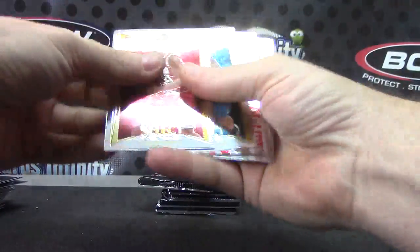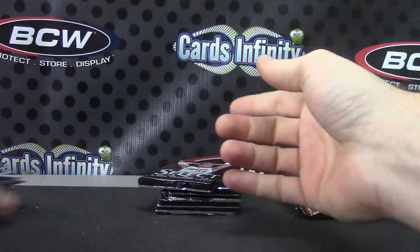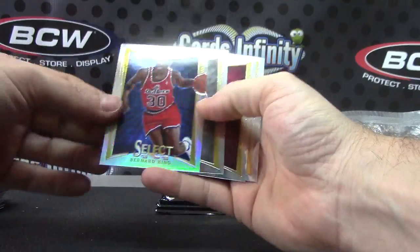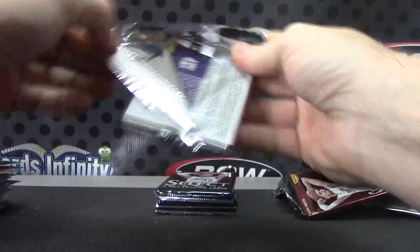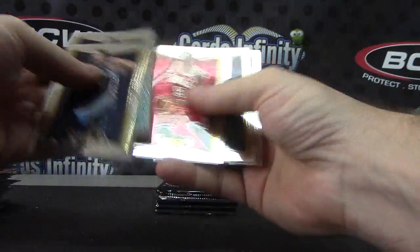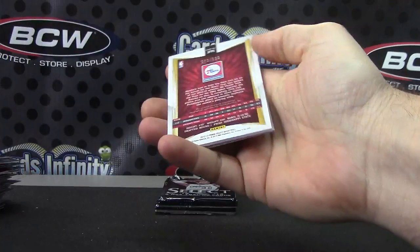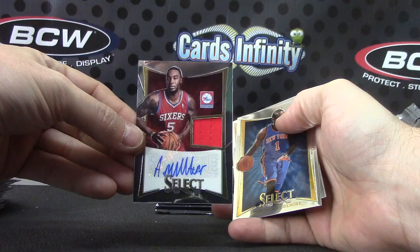Would be nice if that was the gold version. Pablo Prigioni — he's actually playing right now; he'll be playing tonight, I should say. Bernard King. Darius Miller. $3.99, $3.99. Jersey autograph — Arnett Moultrie.